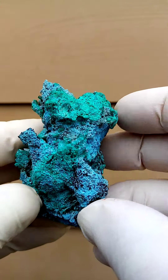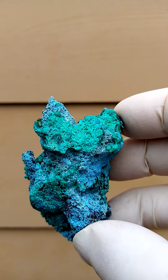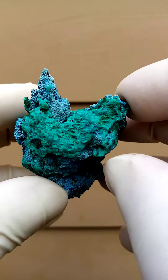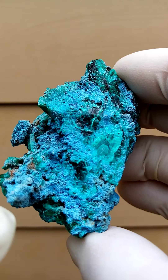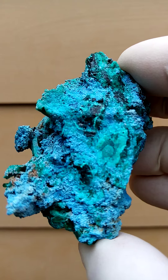Sort of an undertone of green around this section as well. All the way from the Tantara mine in the Katanga. Quite lovely. Love this little pattern over here — the classic colour with a little bit of a core of dioptase inside it.